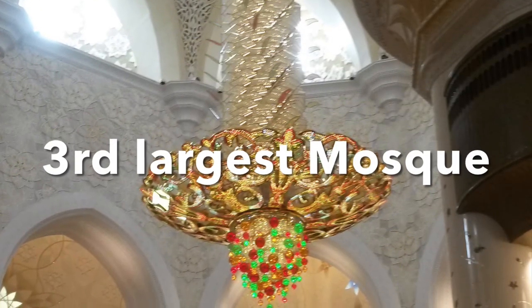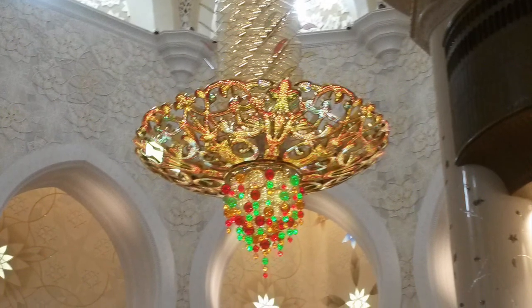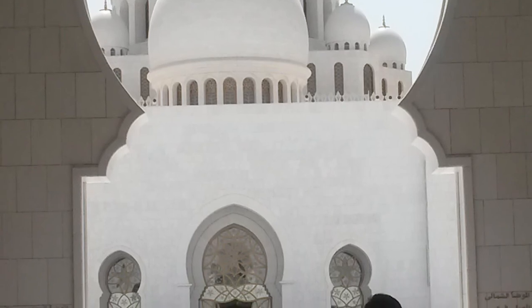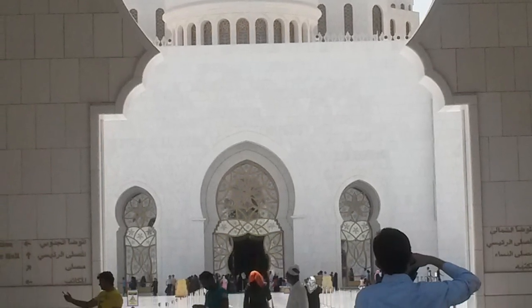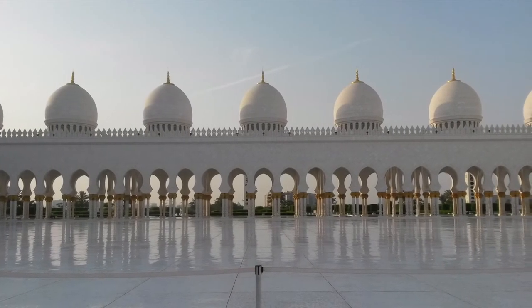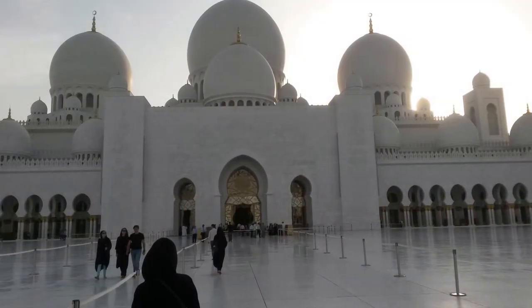The Sheikh Zayed Grand Mosque is known to be the third largest in the world, after the mosques in Makkah and Madinah, which are in Saudi Arabia. After coming here, I was left in awe. This is what makes the mosque so special, and indeed a landmark not to be missed when visiting Abu Dhabi.